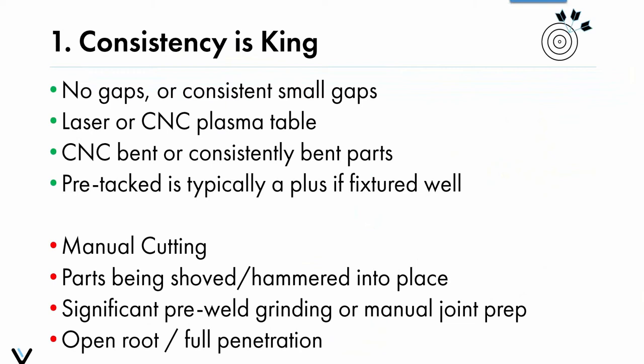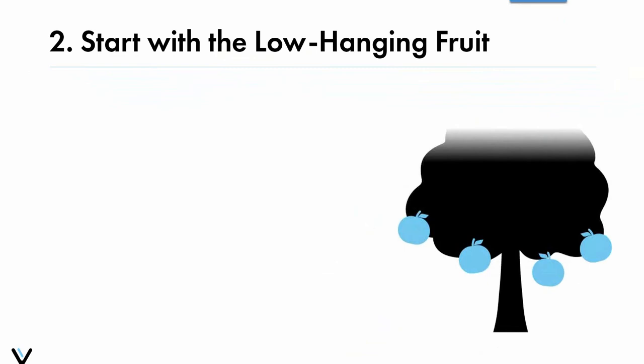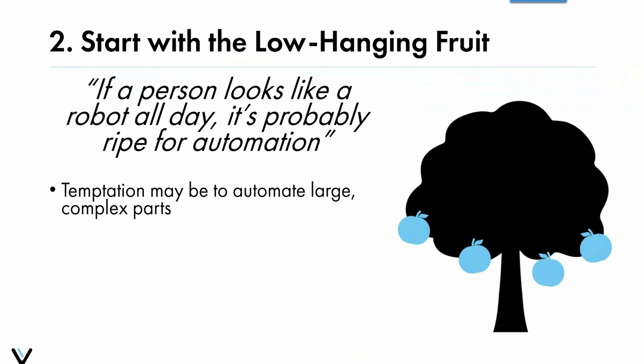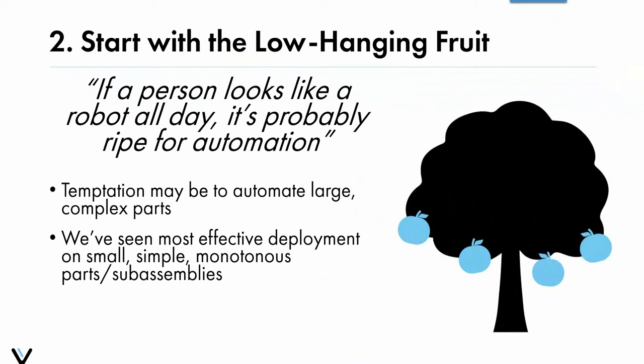Number two: start with the low-hanging fruit. As one of my colleagues said, 'if a person looks like a robot all day, it's probably right for automation.' There's a temptation to automate larger, more complex parts that represent a large labor drain, but what we've seen be most effective is deploying automation on the small, simple, monotonous parts and sub-assemblies — typically the pallets of parts outside manual weld stations. This lets you shift your skilled welders to those skilled weldments. Start with the low-hanging fruit, get those quick wins, and then move on to medium and high-hanging fruit.